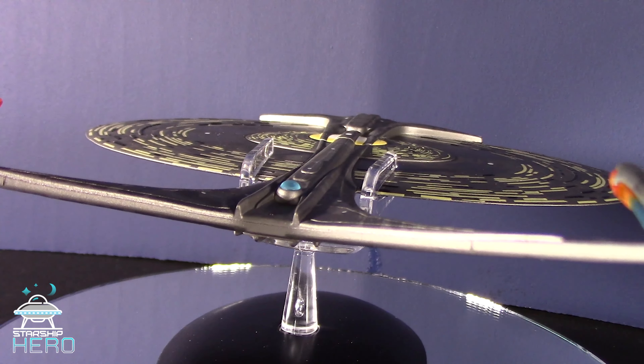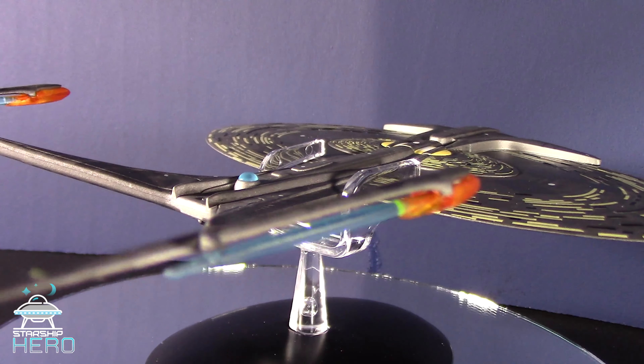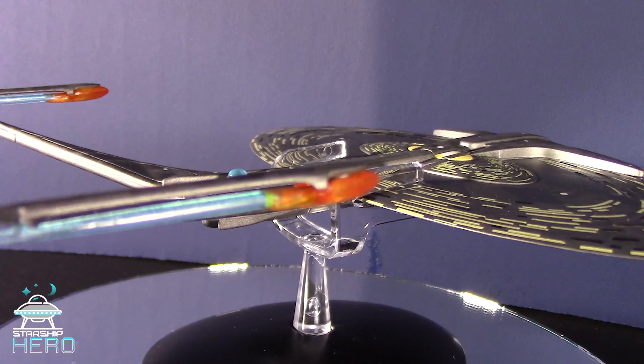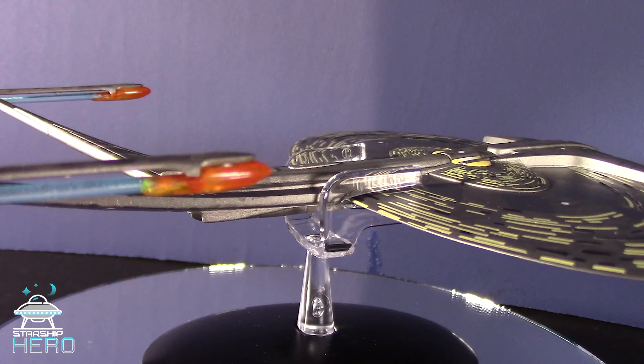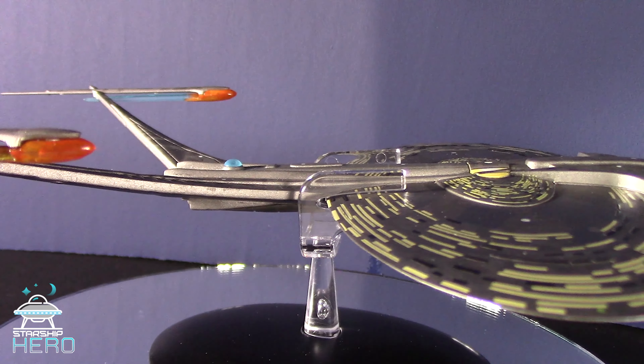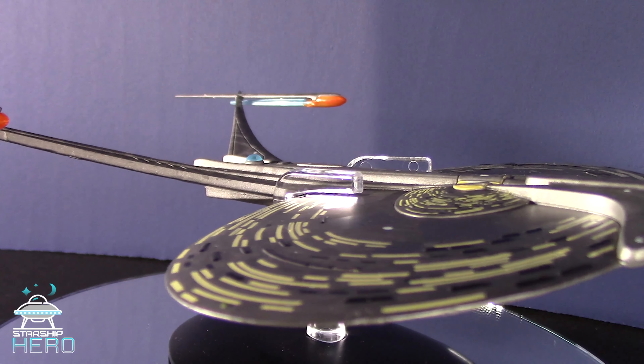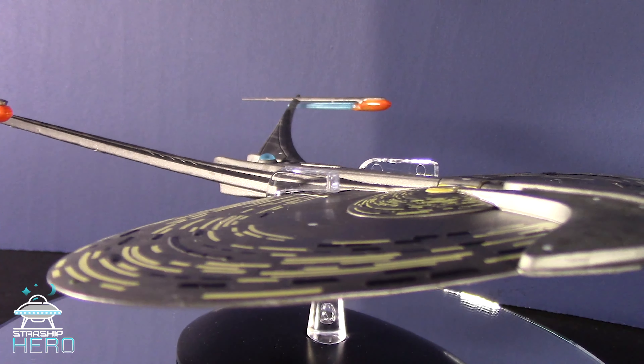One thing to note is that the model is front heavy, owing to the large metal saucer section offset by the comparatively small plastic nacelles and secondary hull. For me, that's been problematic since the display stand kept falling apart. But a little dab of model glue in the stand keeps it solid, as is the display of the model.